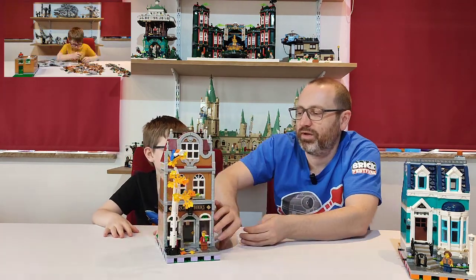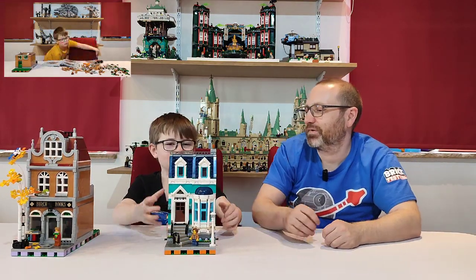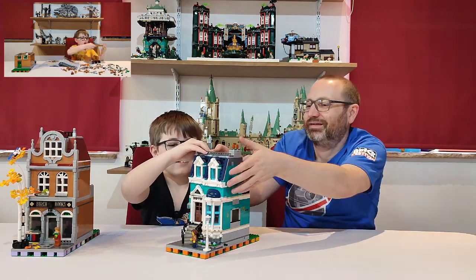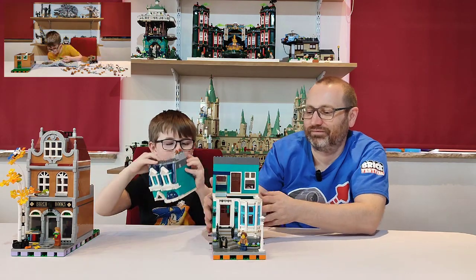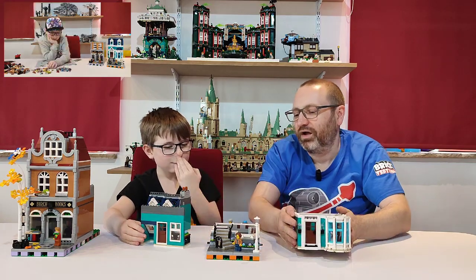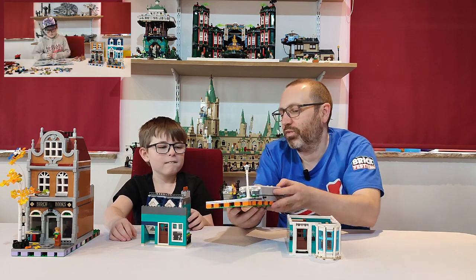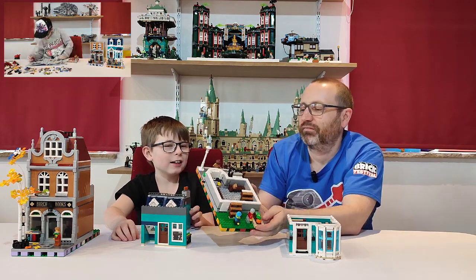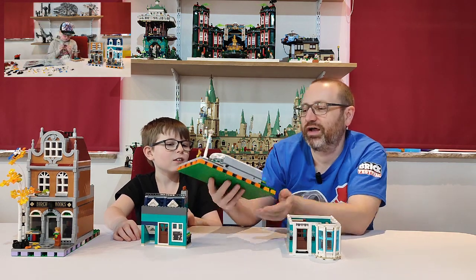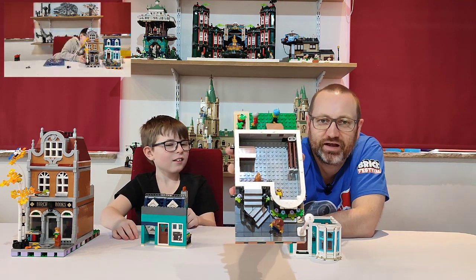So you've got the bookstore — we'll pop that one off to one side now. And you also have a house. Go on, show us how it comes apart then. That comes off as well. So again, it splits into three floors. Right at the bottom you've got — it's something like a basement with ladders and stuff. And what's that there? A mousetrap. A little mousetrap — some great little details in there.